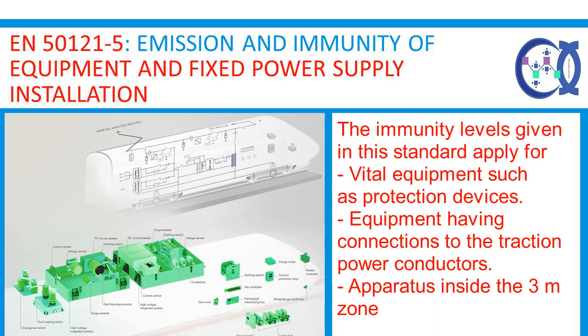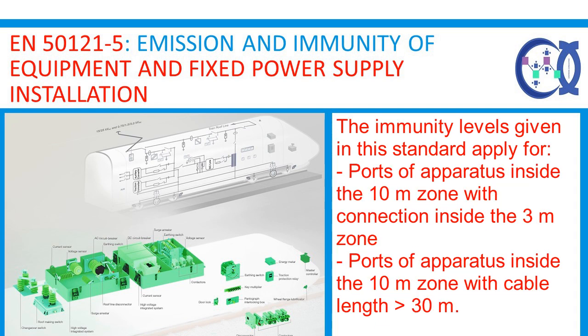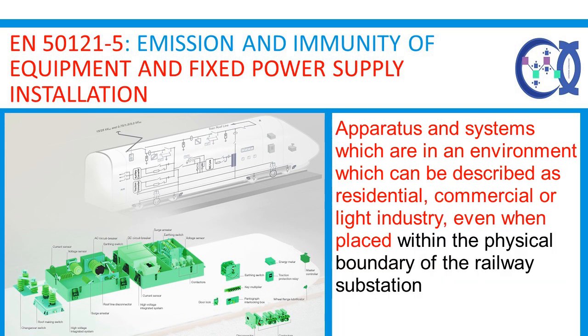The immunity levels given in this standard apply for: vital equipment such as protection devices; equipment having connections to the traction power conductors; apparatus inside the 3m zone; ports of apparatus inside the 10m zone with connection inside the 3m zone; ports of apparatus inside the 10m zone with cable length 30m; and apparatus and systems in an environment which can be described as residential, commercial or light industry, even when placed within the physical boundary of the railway substation — ports of apparatus inside the 3m zone.